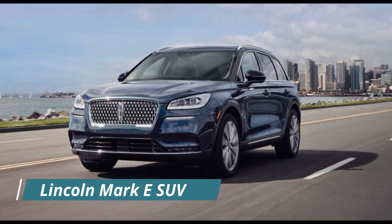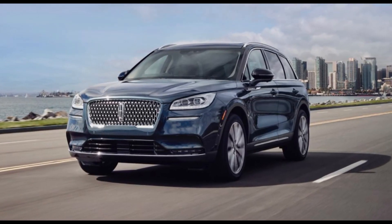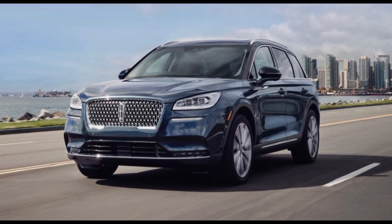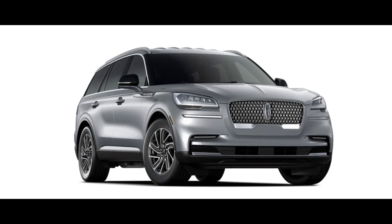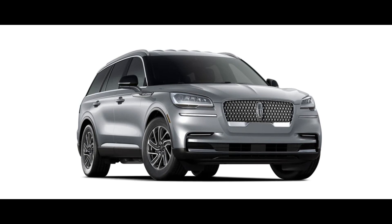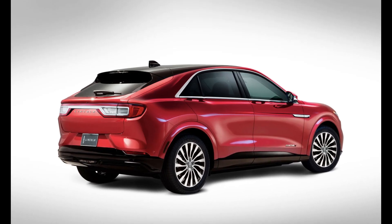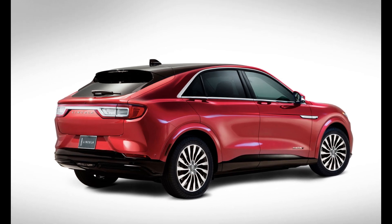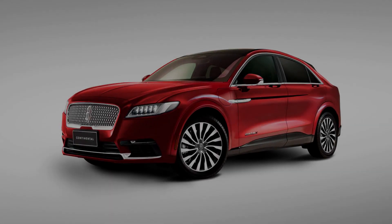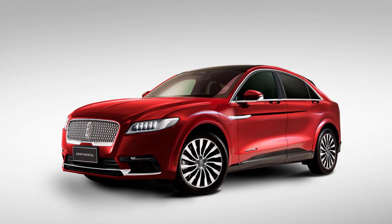Lincoln Mark E SUV. Presently, there isn't enough information on what kind of electric powertrain the Mark E will have, as the Rivian transaction fell through. It might be built the same way as the Ford Mustang Mach-E, with a battery range of 75.7 to 98.8 kWh, 459 horsepower, dual electric motors, and standard all-wheel drive. It might also provide an entirely new system with rear or all-wheel drive and up to four motors, one for each wheel.